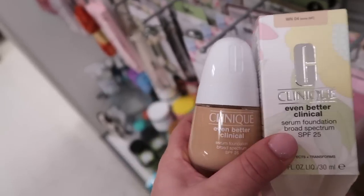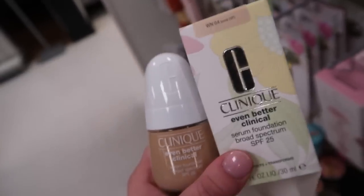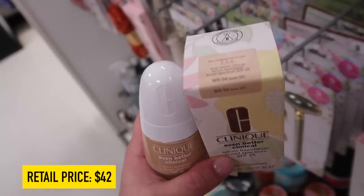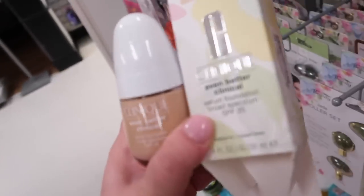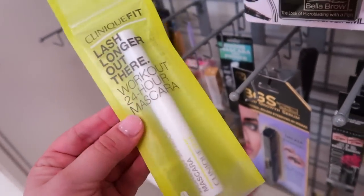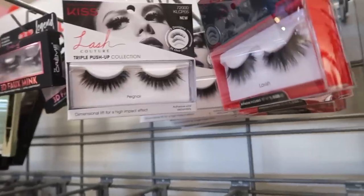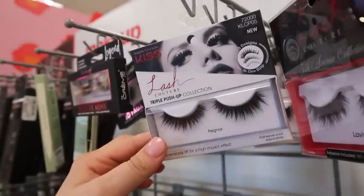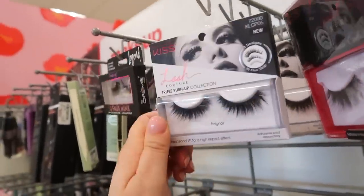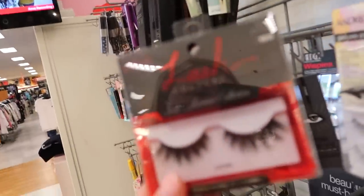I've been seeing a lot of Clinique here — I found their newer packaged Even Better Clinical foundation in WN04 Bone for $17.99, which just came out earlier this year. They also have the new Clinique Fit Lash Longer Out There Workout 24-Hour mascara — supposed to not smudge or flake — for $9.99. They also just put out new Kiss lashes: the Triple Push Up in Pig Noir for $3.99, and the Fifth Avenue Collection in style Lavish for $4.99 — very wispy and high-end looking.